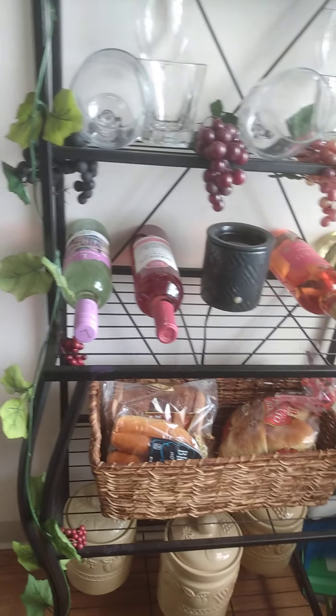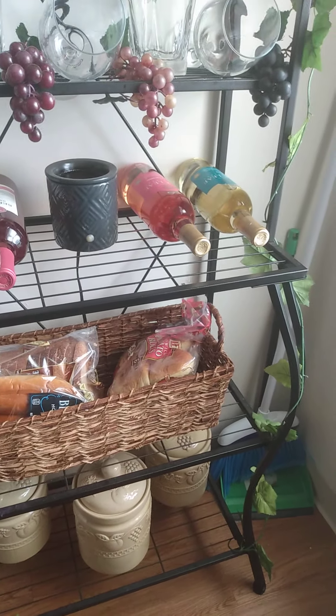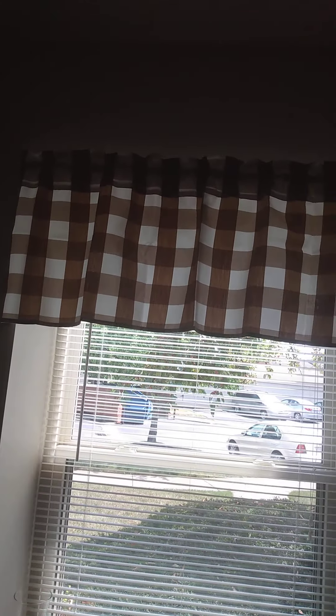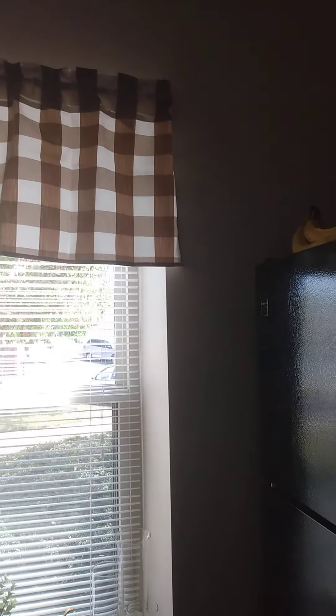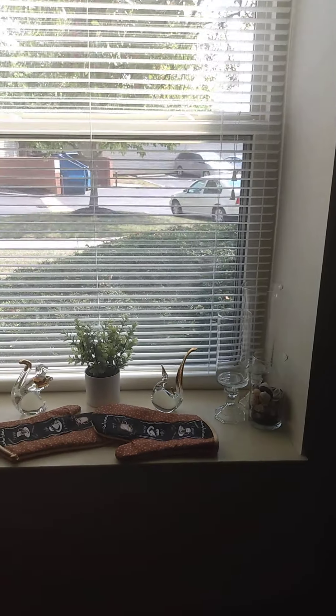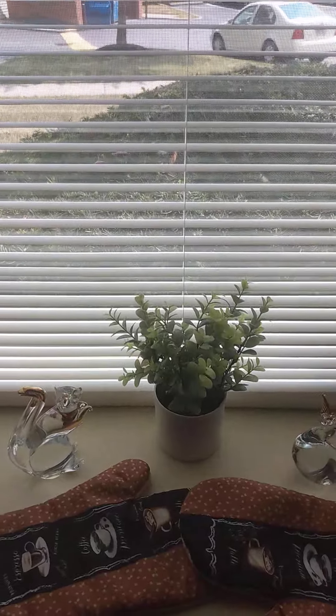So this is my little wine thingy. I still gotta find a place for my broom and dustpan. And then this is the view — the curtains — I gotta get some more of those.